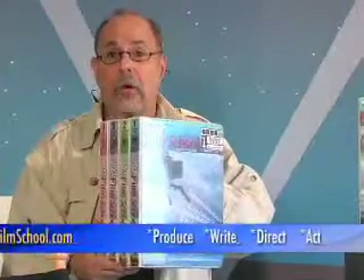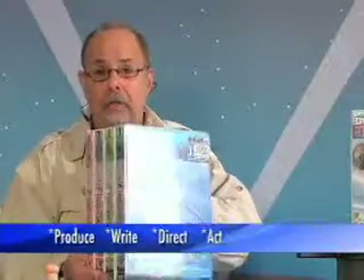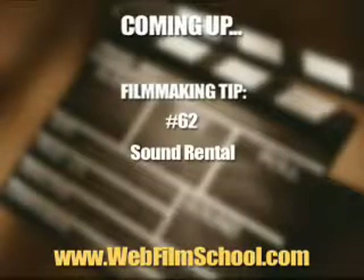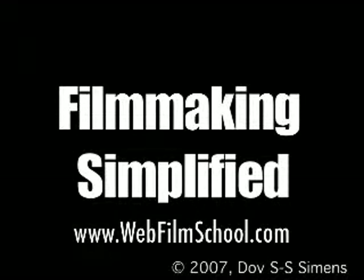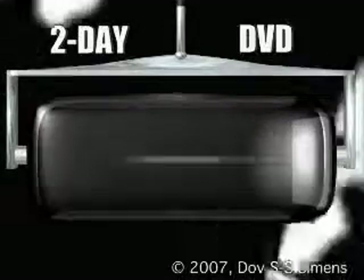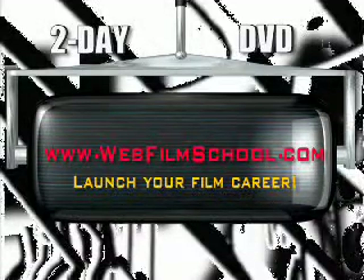If any of you want to be writers, producers, directors, filmmakers, even actors and break into the industry, the DVD film school will give you the information. God bless. Happy filmmaking.